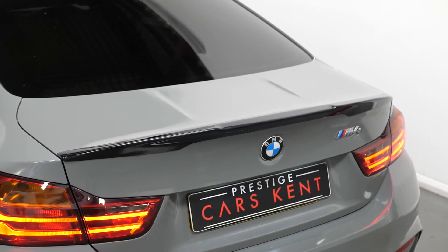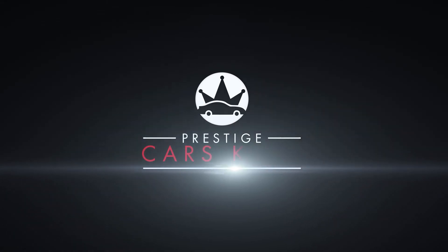If you'd like to know anything more about this vehicle or to book a test drive, please get in contact with the sales team or enquire through our website.